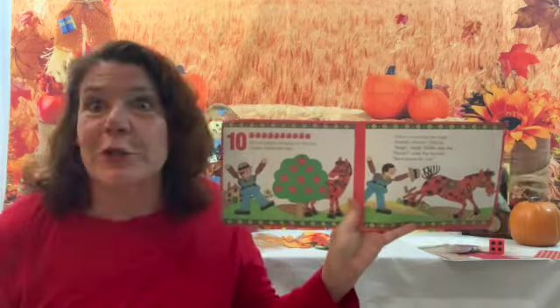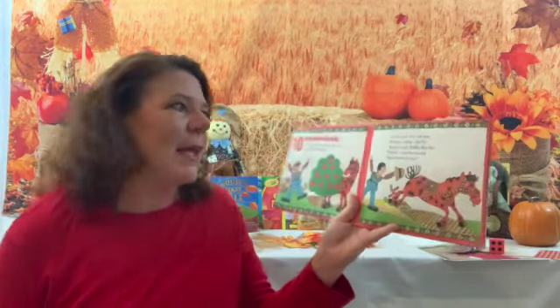Let's read just the first few pages because it's a chant — you kind of get to sing it. Ten red apples hanging on a tree. Yippee! Fiddle leafy.